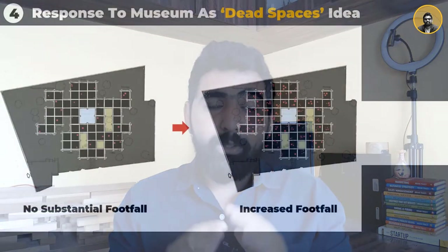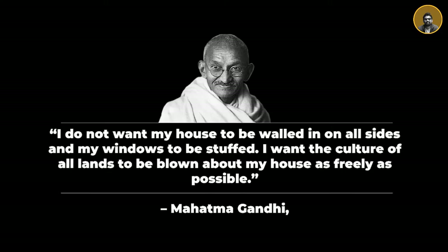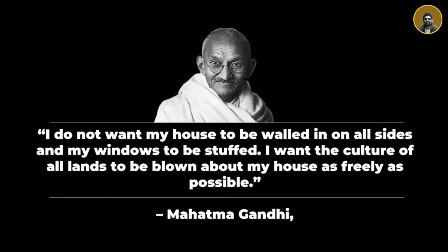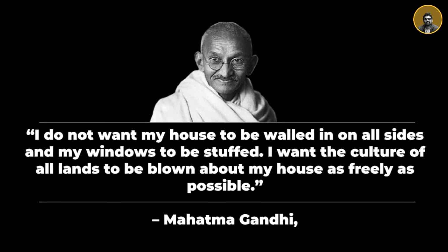The last and most important lesson is one that everyone can relate to: whenever we get a site to design, we usually start by putting up walls and enclosing the space without thinking rationally. But in this case study, only some spaces are enclosed — the rest are left open or semi-open to create an environment where people can relax and move freely. The building stands true to the quote by Mahatma Gandhiji himself: 'I do not want my house to be walled on all sides and my windows to be stuffed. I want the culture of all lands to be blown about my house as freely as possible.'